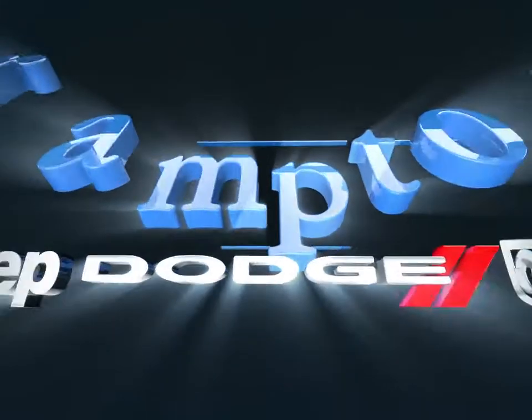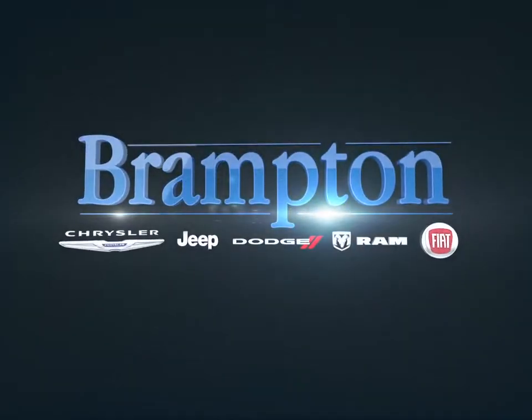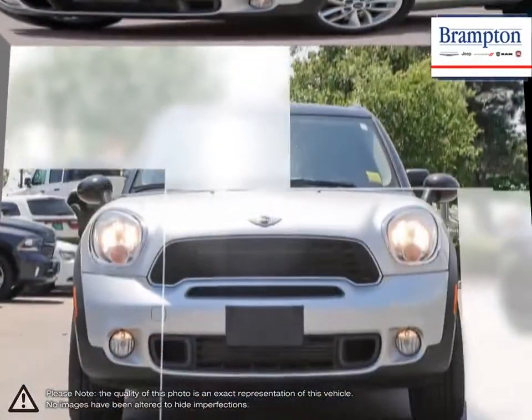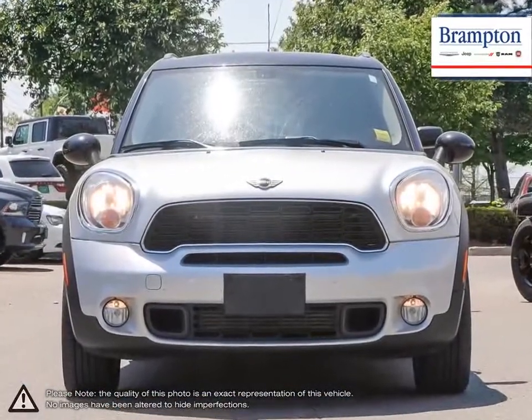Welcome to Branton Chrysler. Today we're looking at a 2013 Mini Cooper Countryman. The Mini Cooper Countryman is a small five-passenger crossover wagon with added space and utility over the conventional Cooper package.